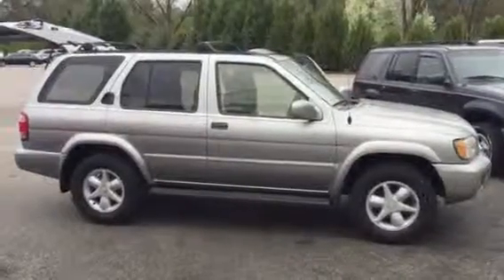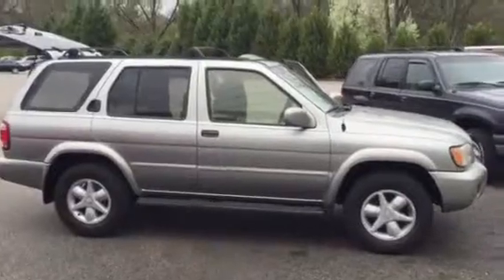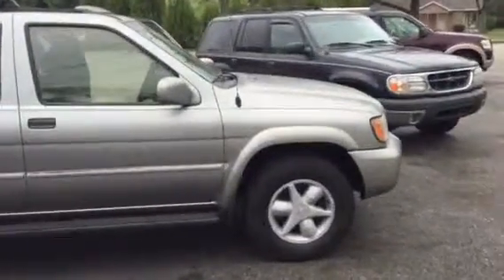Hello Tina, this is Brad at LaGrange Toyota. I wanted to send you a video of the Pathfinder you're interested in. It is silver in color with alloy wheels and running boards. Plenty of storage space in the back.